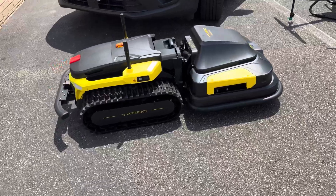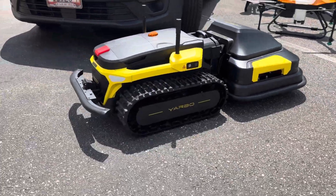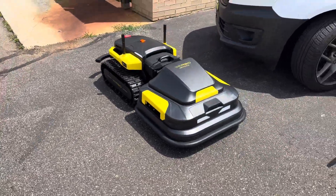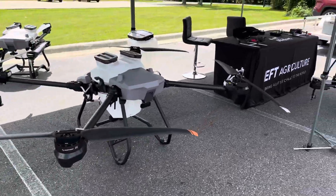We've also got some pretty cool outdoor technology, like this Yarbo. This is a three-in-one modular outdoor system, so that can be used for mowing, snowblowing, and all kinds of outdoor assistance.